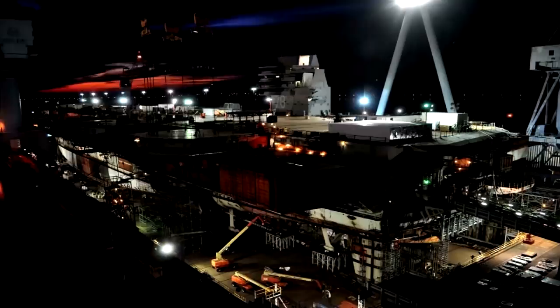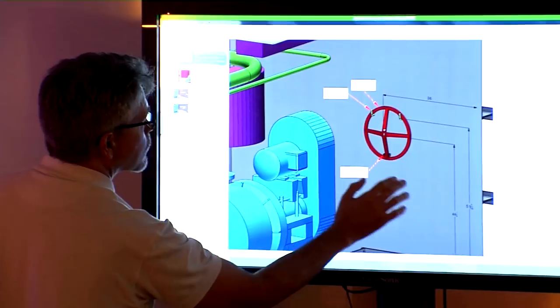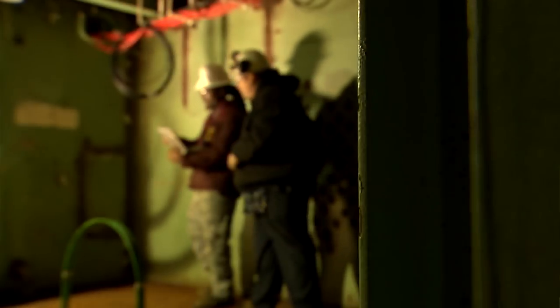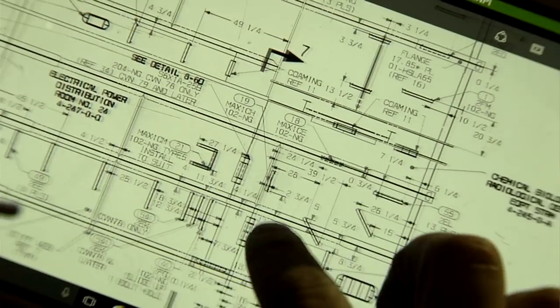We are preparing ourselves to accommodate the future workforce needs, and we believe that technology is going to play a big role in it. We constantly show a picture of one of our employees' daughters — she's five years old and she's using an iPad. Now think about that person coming in 2028 to come work for us. That's all they're going to know.